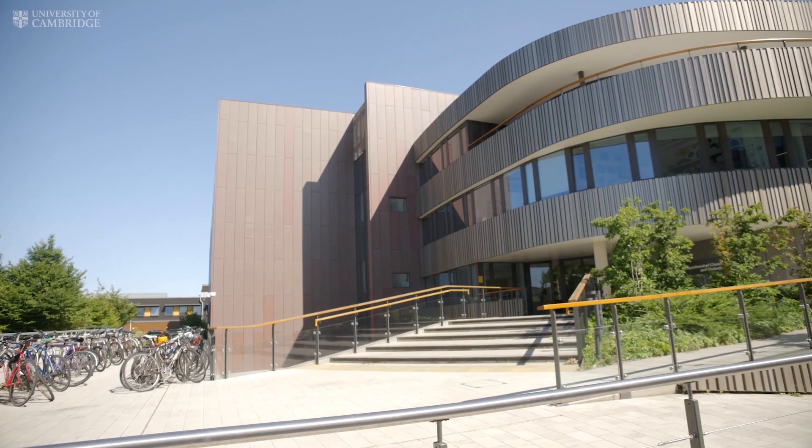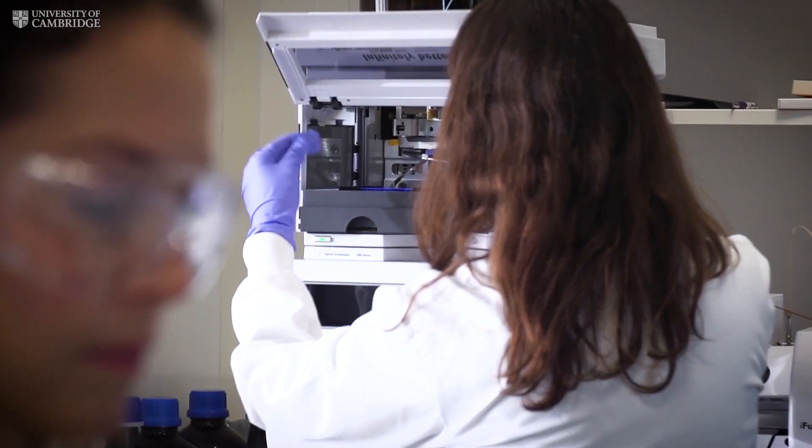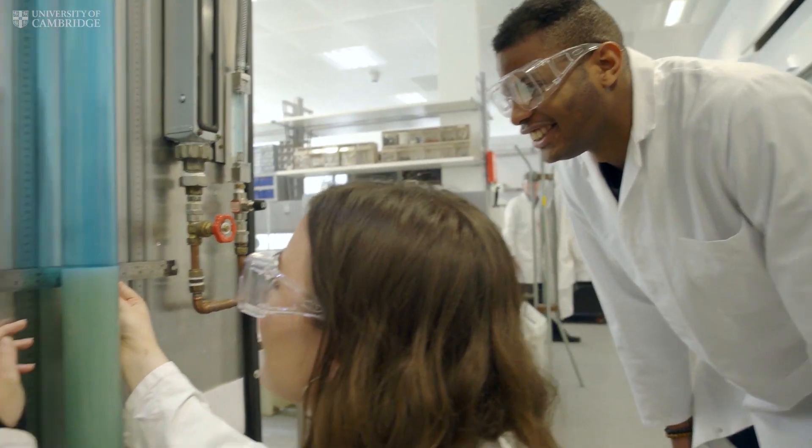We have an incredible opportunity in this building because for the first time the department of chemical engineering people and the biotechnology people are housed in the same building. So the interaction is producing amazing synergies.